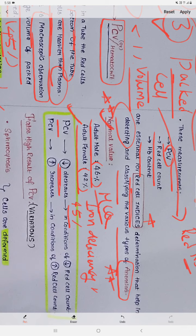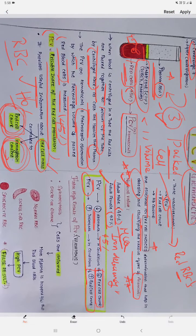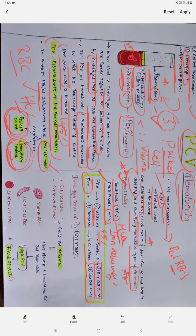The PCV will decrease in conditions where the RBC count decreases, and PCV will increase in conditions where the RBC count increases. So PCV is directly dependent upon the RBC count.